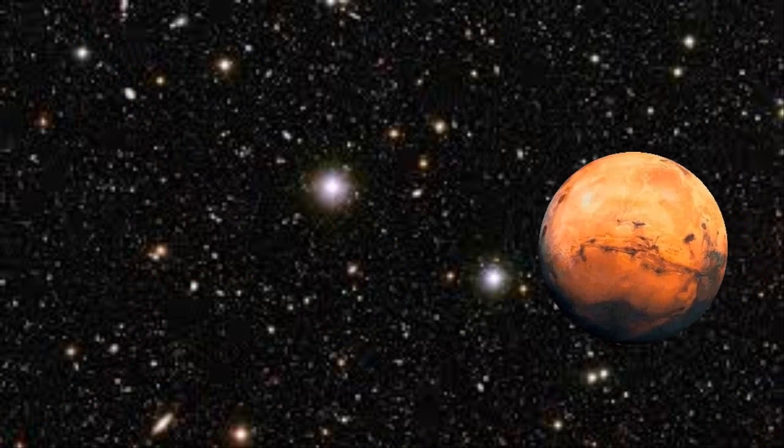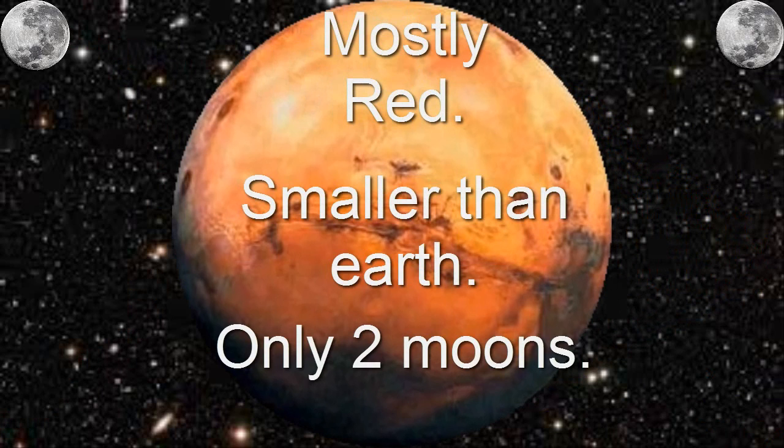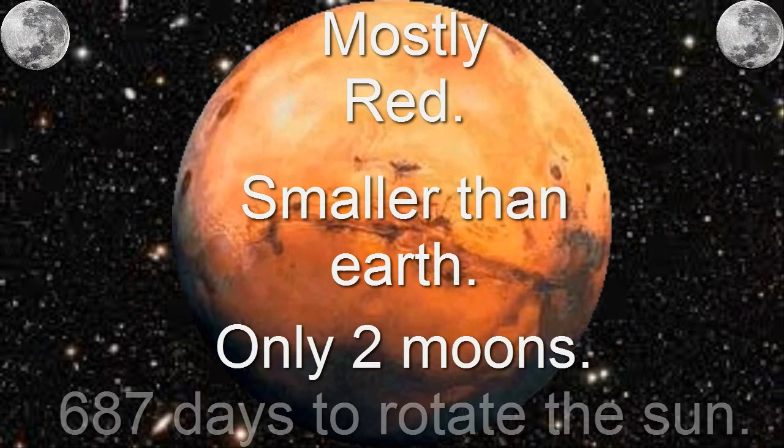Now for the very last planet — Mars. Mars is mostly red and is smaller than Earth, but still bigger than Mercury. It only has two very small moons, and an atmosphere made of carbon dioxide, nitrogen, and argon. It takes 687 days to orbit the sun. That's a long time.